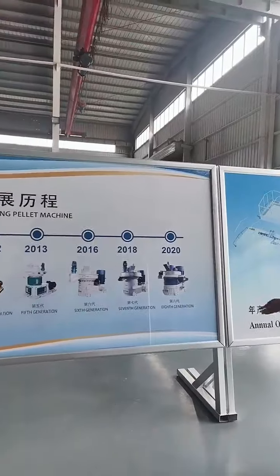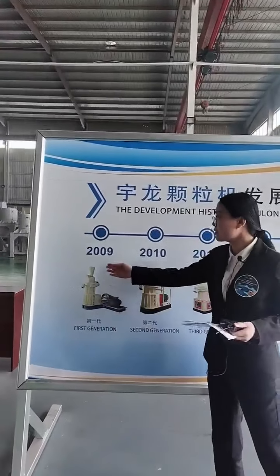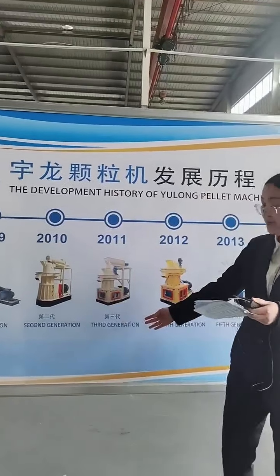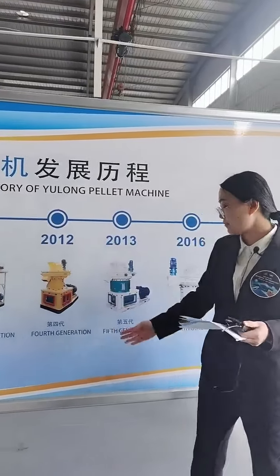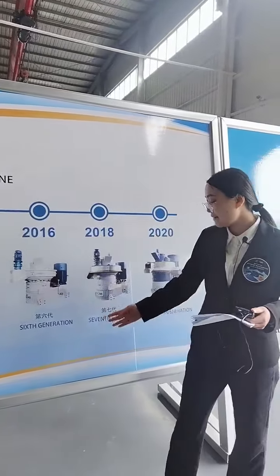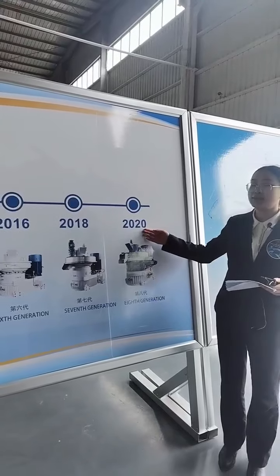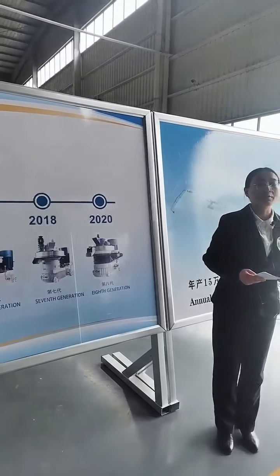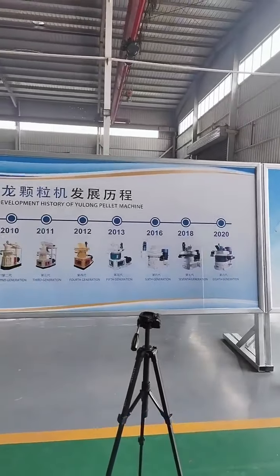Please look at this picture. It shows the development of our pallet machine from the first generation in 2009, the second generation in 2010, the third generation in 2011, the fourth generation in 2012, the fifth generation in 2013, the sixth generation in 2016, the seventh generation in 2018, to the eighth generation in 2020. We are upgrading based on how to improve the stability of our equipment and how to extend the lifetime of the workpiece. It is the crystallization of wisdom of our Yulong people.